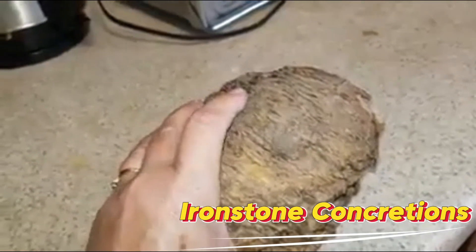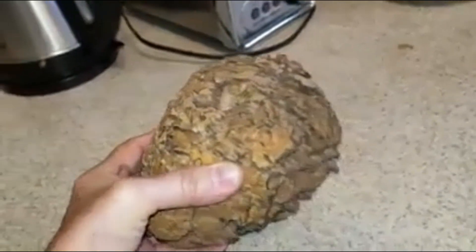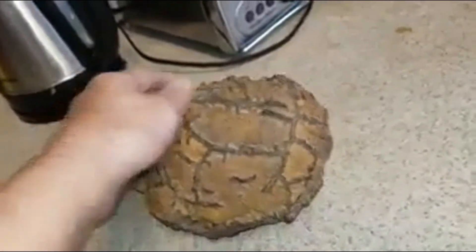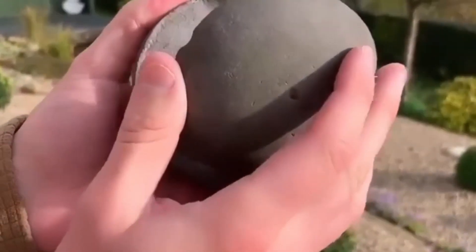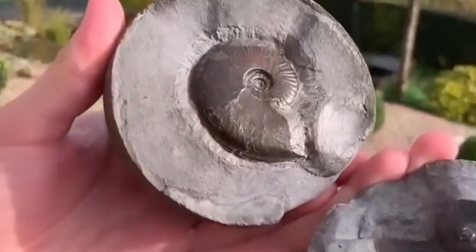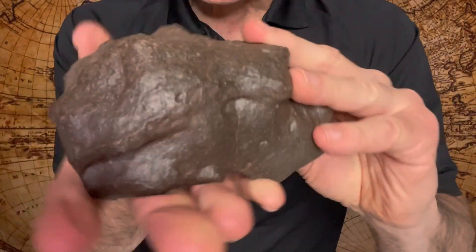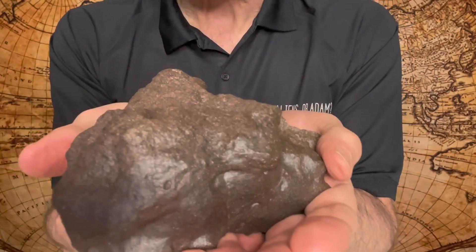Number 6: Ironstone Concretions — rusty rocks that hide treasure. Ironstone looks heavy, reddish-brown, and unremarkable. But inside, mineral veins, crystals, and sometimes fossils lie waiting. They formed in sedimentary, iron-rich deposits over millions of years, slowly building hidden beauty from simple minerals.